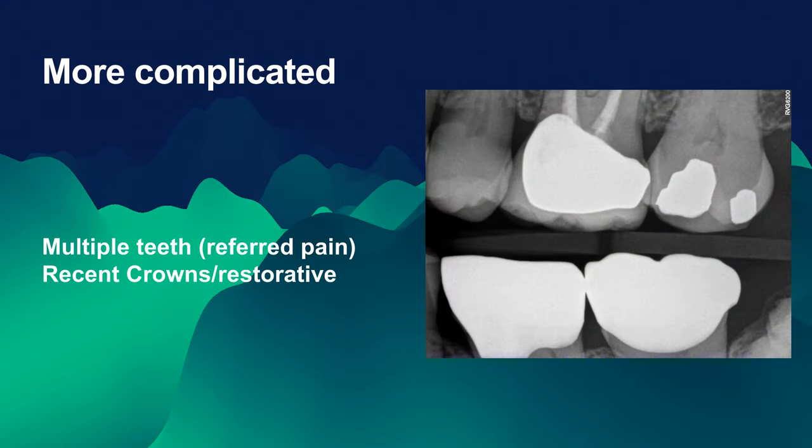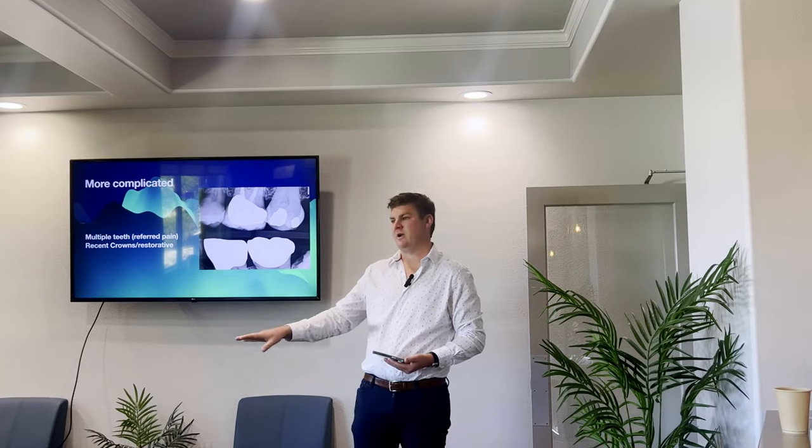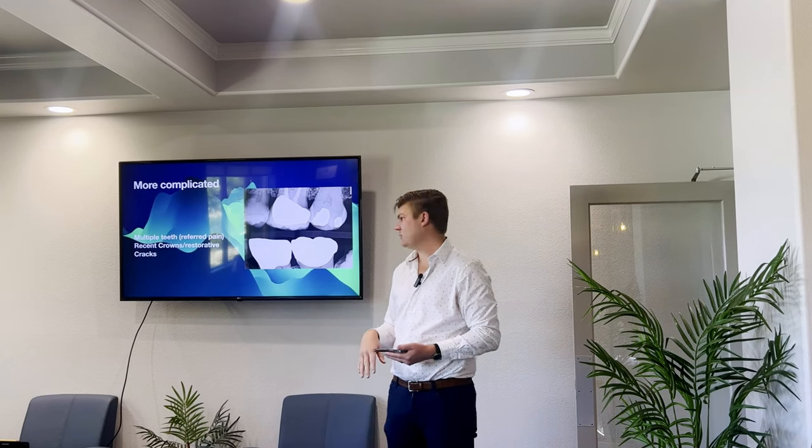Recent crowns and restorations also make this harder because we don't necessarily know what it looked like before. Did it have a really deep cavity? Usually you can figure that out by looking at the x-ray and seeing what it was before. I usually have to guess and ask them — why did you need the crown, was it a deep cavity or a crack? And the final one is cracks, which is a whole lecture on its own — but like I said, debris in the fracture means a bad day for everybody.